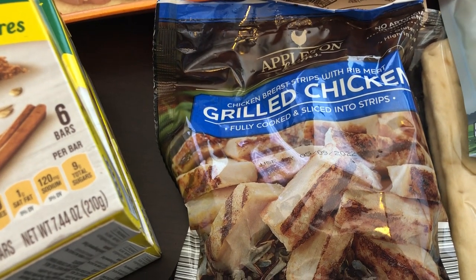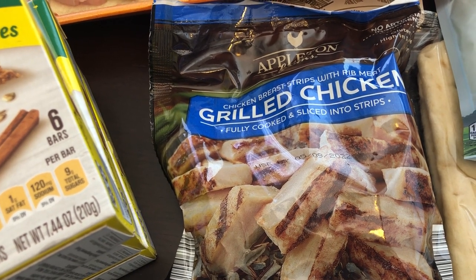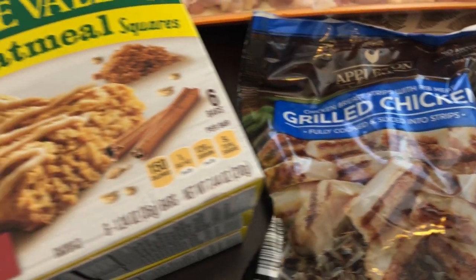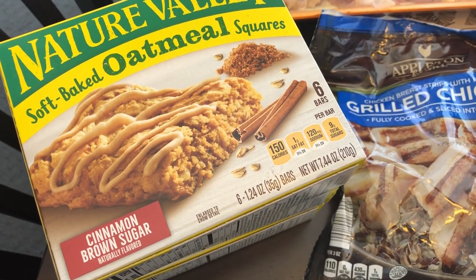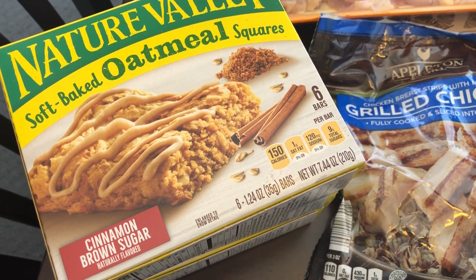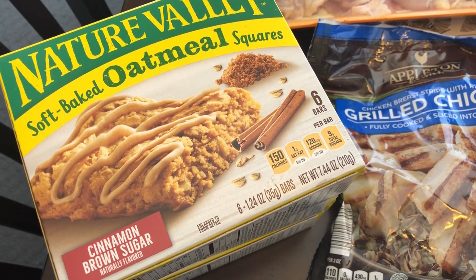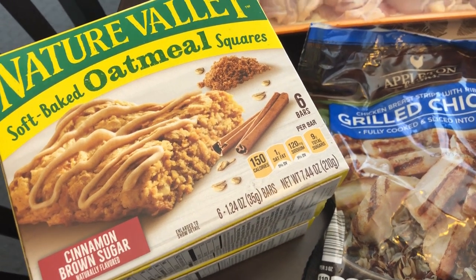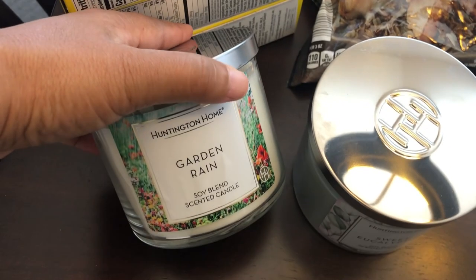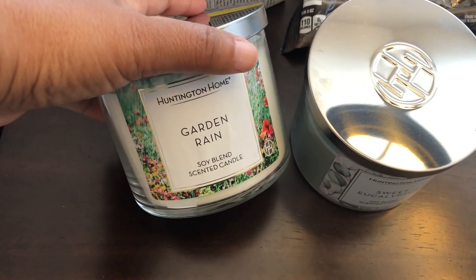I also grabbed some grilled cooked chicken strips. I like to have these on hand for recipes. And then I grabbed three boxes of these oatmeal squares. My two-year-old is a very picky eater and this is one of the few things that he likes, so I like to stock up whenever I see them — they're really hard to find.